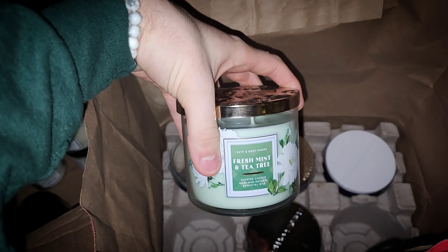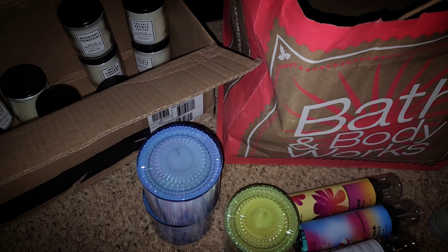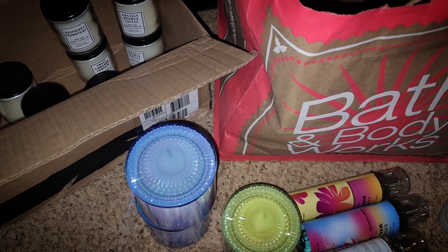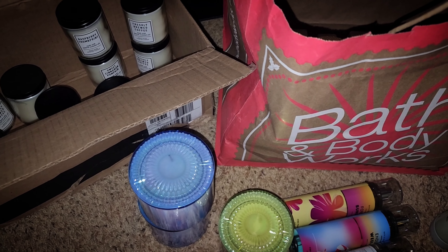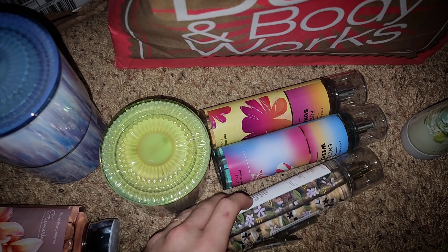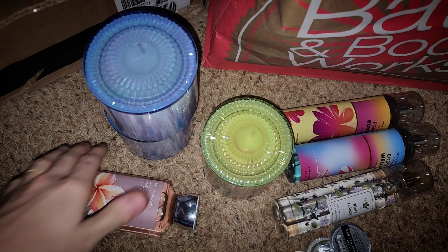Lastly, I picked up Fresh Mint and Tea Tree. Thank you all so much for watching this quick little semi-annual sale haul. There will probably be another one at the start of the new year — happy 2024, everyone! Hope you create some new year's resolutions. Thank you all once again, make sure you like, comment, and subscribe down below. Stick around for more fragrance haul reviews and walkthroughs if I get a chance.